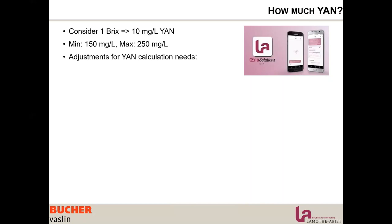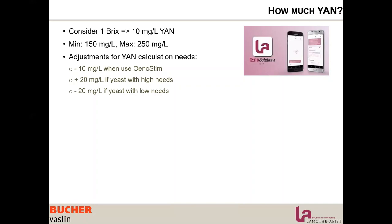There are adjustments for your calculation. When using Unosteam, you can reduce your needs by 10 mg/L, as Unosteam improves nitrogen assimilation and reduces the yeast's needs. If using a yeast with higher nitrogen requirements, increase your calculation by 20 mg/L. If using a yeast with low nitrogen requirements, reduce your needs by 20 mg/L.